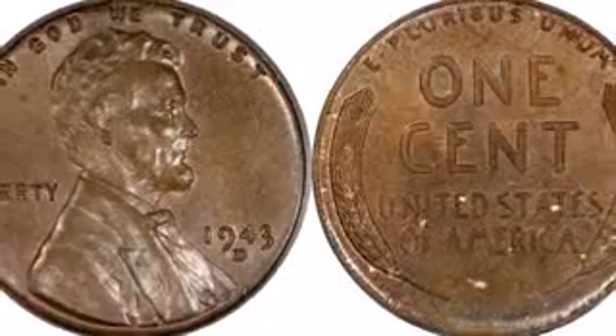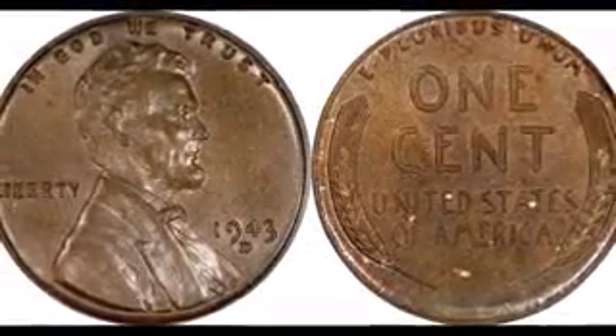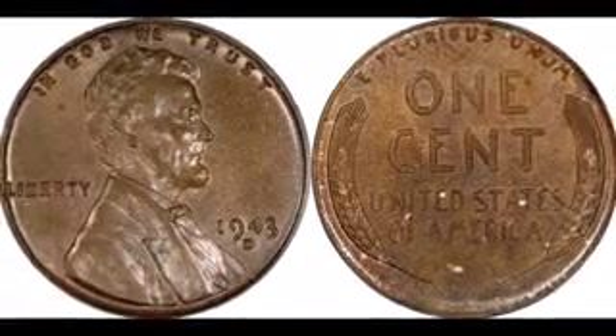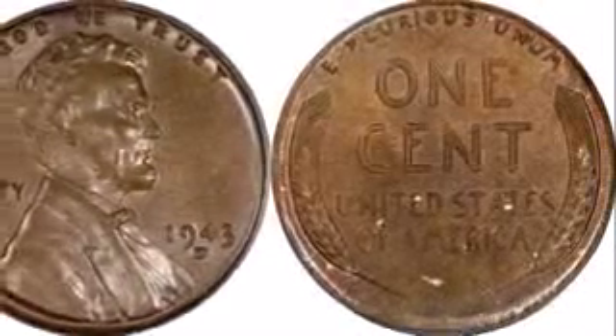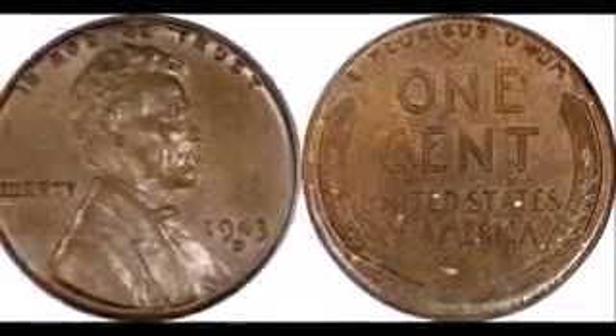Collectors should be on the lookout for copper-plated steel cents and should test all possible 1943-dated copper planchets with a magnet. A copper-plated or coated steel cent will attract to a magnet. You can check your own coin collection to find out if you have the most valuable penny just by performing this simple test.